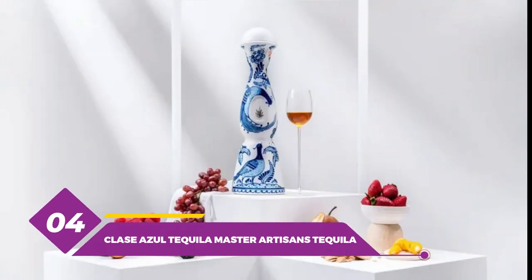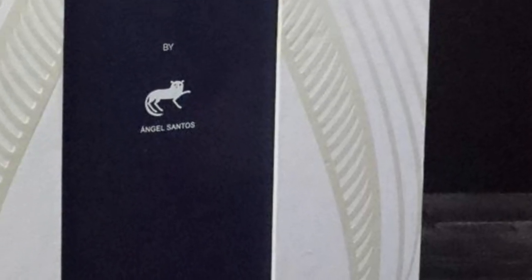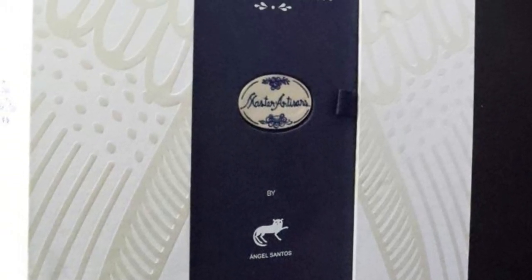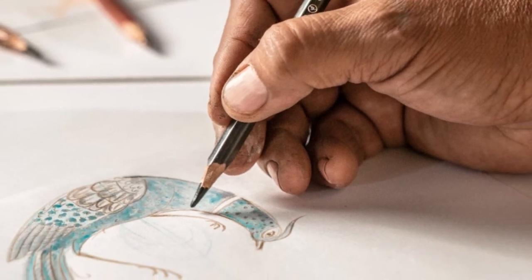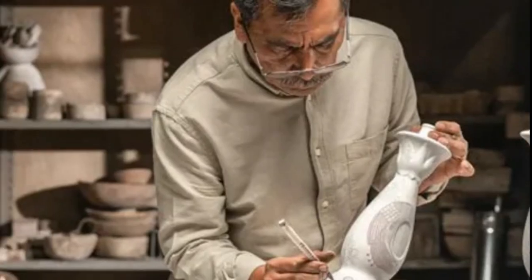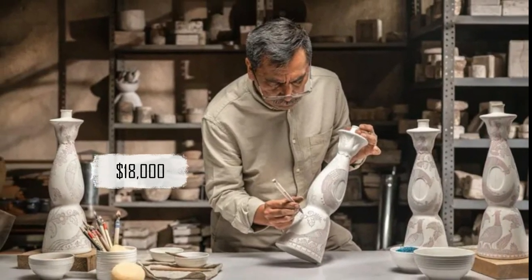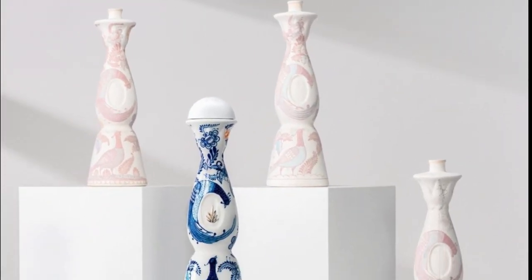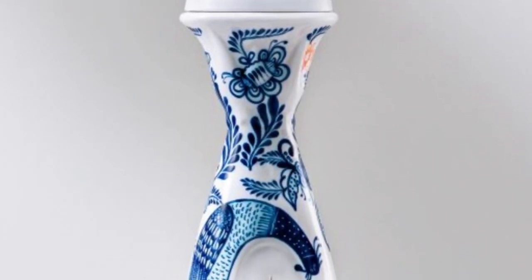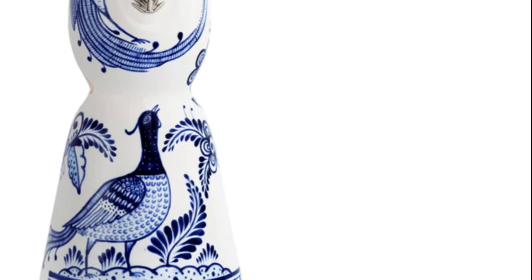Number 4: Clase Azul Tequila Master Artisans Tequila. The tequila is produced by the Mexican distillery Clase Azul, one of the most expensive tequila brands, known for its high-end tequilas and unique handmade ceramic bottles. This was a limited release priced at $18,000, making it one of the most expensive tequilas in the world. It is made using a blend of the finest and oldest tequilas, aged in oak barrels for a minimum of eight years, then bottled in a handcrafted and hand-painted Talavera ceramic bottle made by local artisans.